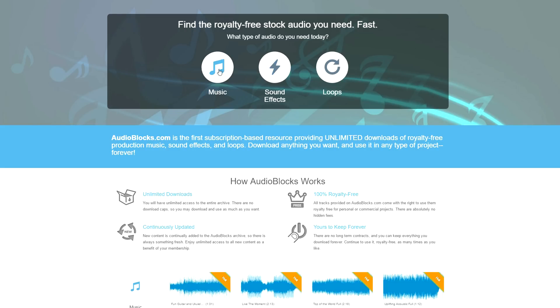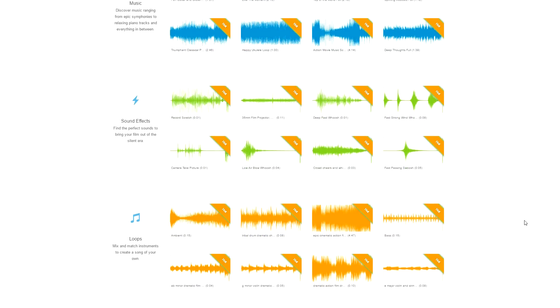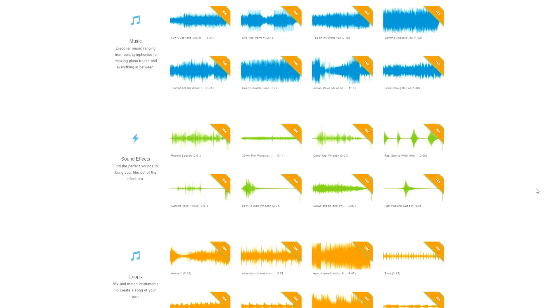A lot of you guys keep asking me where I get all my music from for my videos. I actually have a few sources but the main one is Audioblocks. The music you're listening to right now in the background, as well as the benchmark music from earlier, are both from Audioblocks. Audioblocks has one of the largest stock audio libraries on the internet with over 100,000 audio clips, loops, music, and even sound effects. All of their audio clips are royalty free, which means no copyright issues.